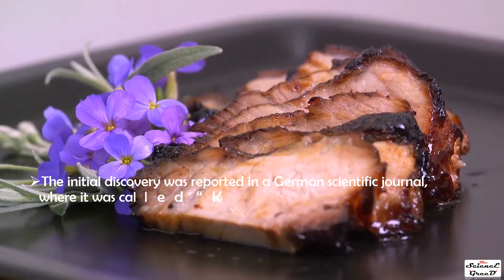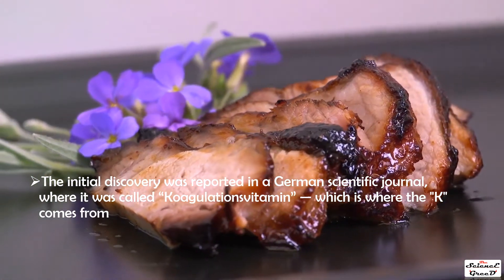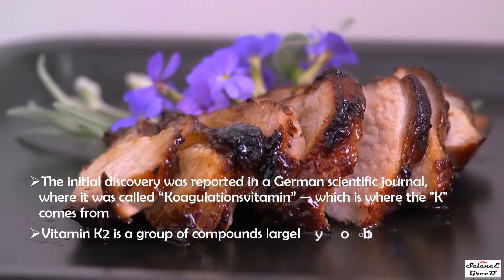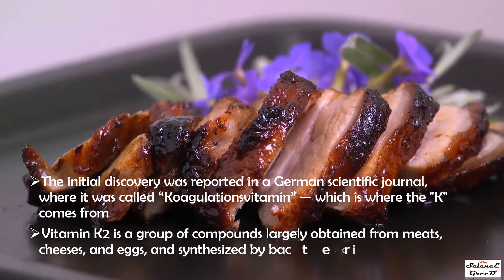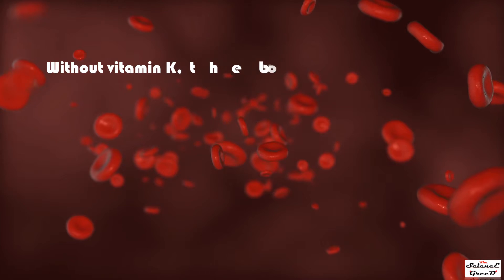The initial discovery of vitamin K was reported in a German scientific journal, where it was called 'coagulations vitamin' — which is where the 'K' comes from. Vitamin K2 is a group of compounds largely obtained from meats, cheeses, and eggs, and is also synthesized by bacteria.